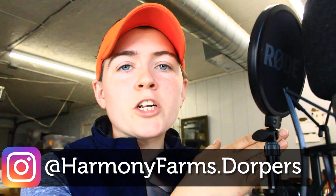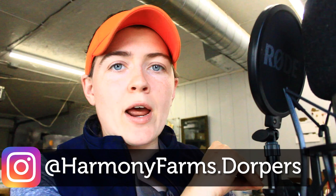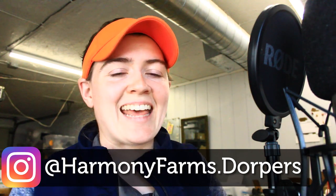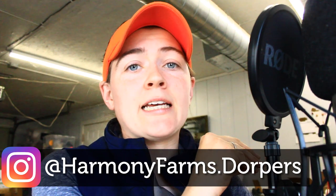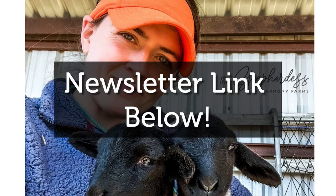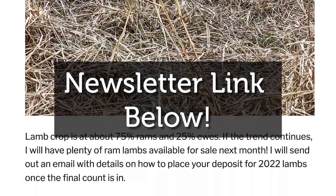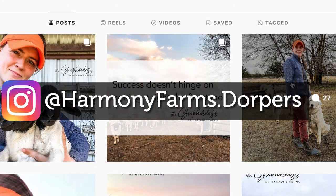In my area I can run a sheep on pasture for 80 to 90% of the year, probably 100% if I manage it right. But if you're in an area without much pasture access, take the overall feed inputs and work backwards to get a good idea of your cost. If you like this analytical content, that's the direction I'm going with this channel. For day-to-day behind-the-scenes stuff, subscribe to my newsletter — once a month I send out a farm update. You can also find behind-the-scenes content at harmonyfarms.dorpers on Instagram and Facebook.